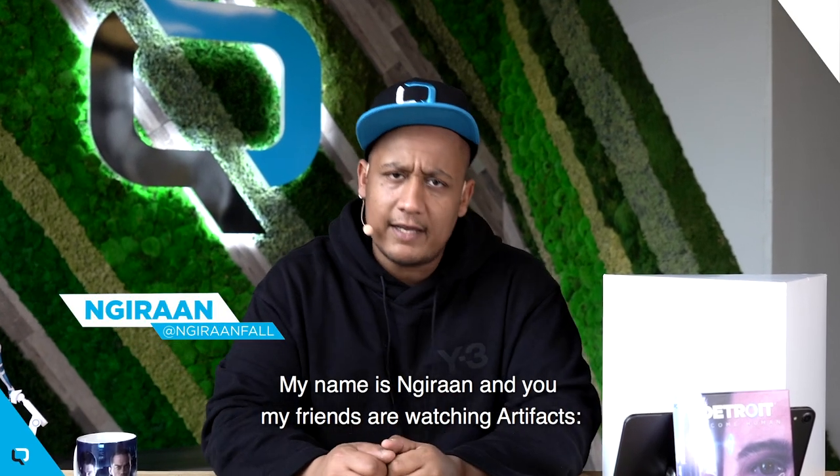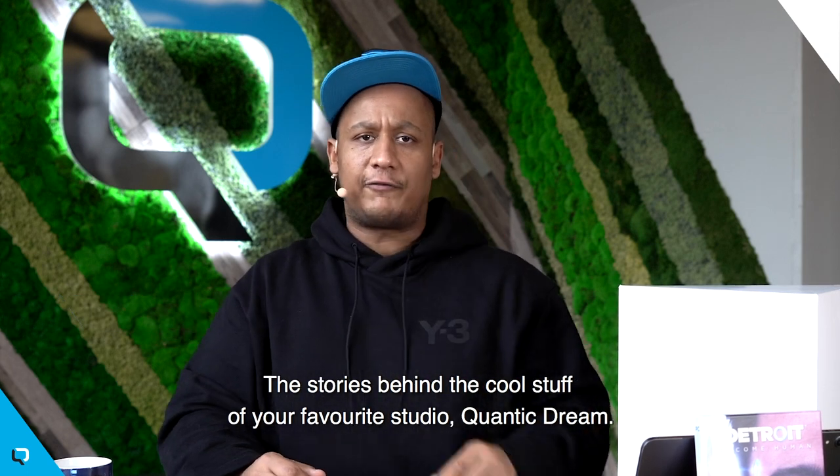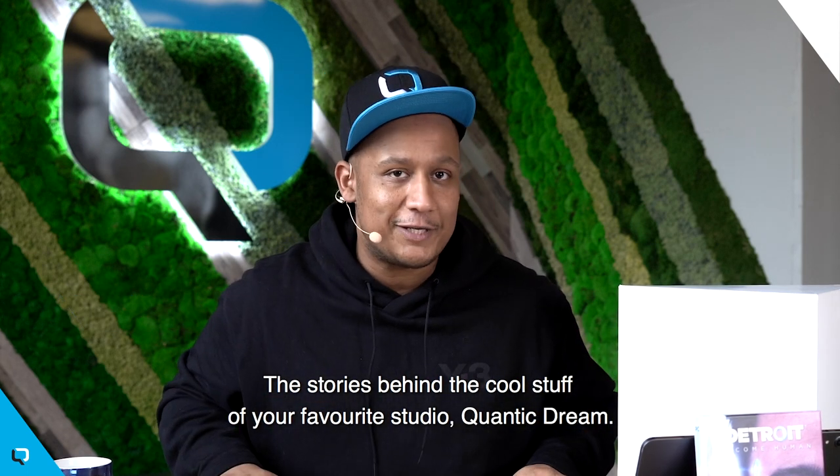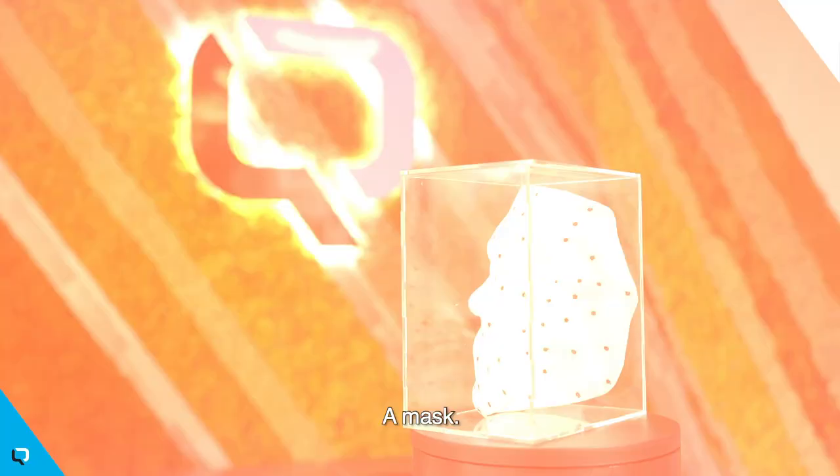What up QT Gang! My name is Ghiran and you, my friend, are watching Artifact — the story behind the cool stuff of your favorite studio, Quantic Dream. And today's item is... ta-da! A mask.